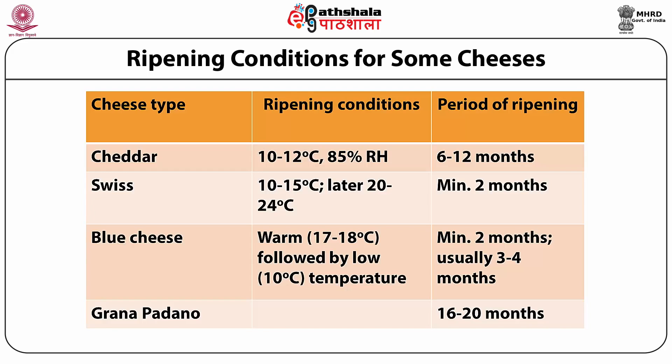Specific cheese needs to be ripened under specific conditions. For Cheddar, the ripening conditions required are 10 to 12 degrees centigrade and a relative humidity of 85 percent, with ripening ranging from 6 to 12 months depending on starter culture and rennet used. Fungal rennet substitutes require less aging whereas calf rennet requires ripening up to one year. Swiss cheese is ripened at 10 to 15 degrees centigrade initially, then at 20 to 24 degrees centigrade, with a total ripening period of minimum 2 to 2.5 months.